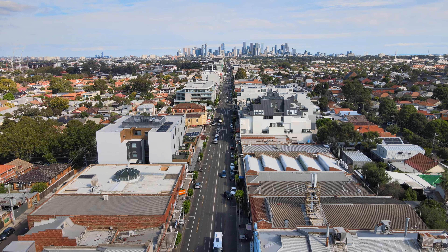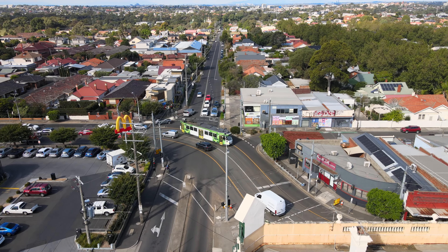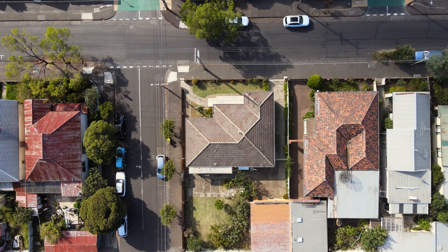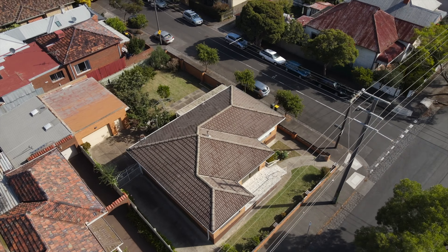Sitting just metres from well-known Ligon Street, position is key when considering this property. If you're an investor or developer, you have 580 square metres at your disposal plus the advantage of entrance facing Albion and Ashmore Street.